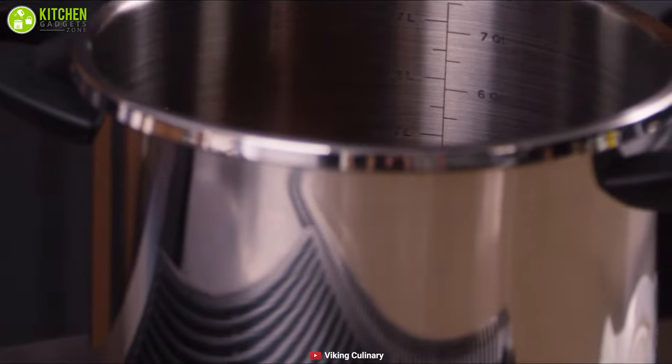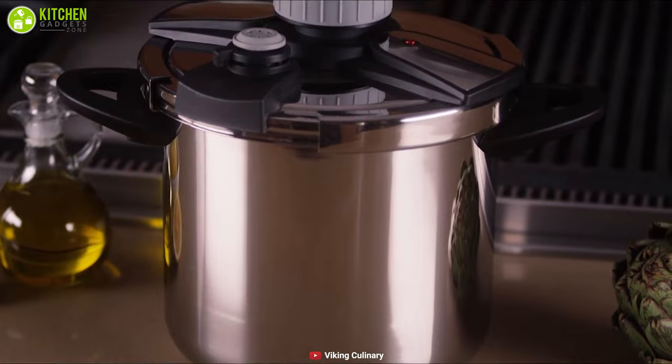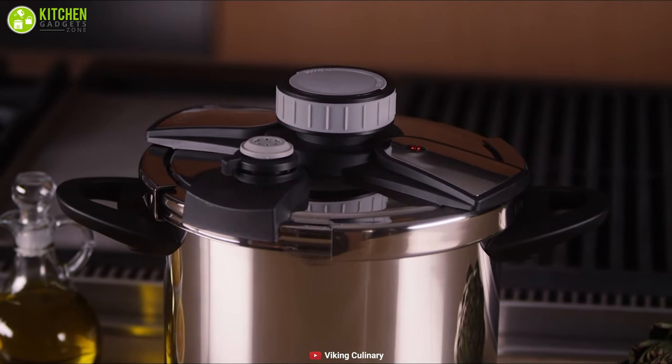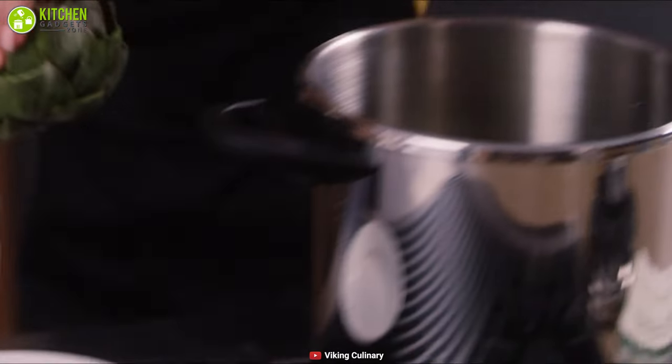It features convenient interior measurement markings for easy liquid measurements and indicates the maximum fill point so you can fill the pot as instructed for mess-free cooking. Furthermore, this unit has a heavy three-ply stainless steel base that ensures even heat distribution for perfect cooking results every time, so you can use it to brown, sear, or sauté before pressurizing.